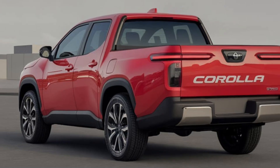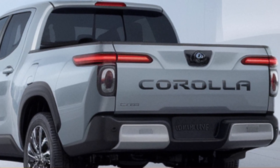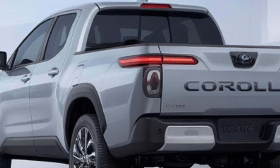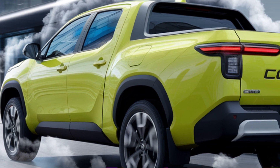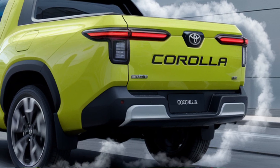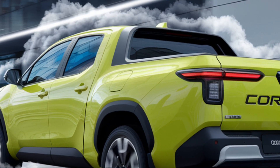Now, the interior feels like home, especially if you're already familiar with the Corolla lineup. You get that comfortable, spacious cabin, advanced tech features like the latest Toyota infotainment system, Apple CarPlay, Android Auto, and plenty of driver assistance features. The materials feel high quality, and everything's designed for convenience and functionality. Whether you're on a long drive or a quick errand, the Corolla pickup keeps you comfortable and connected.